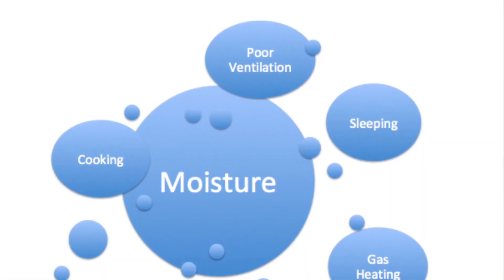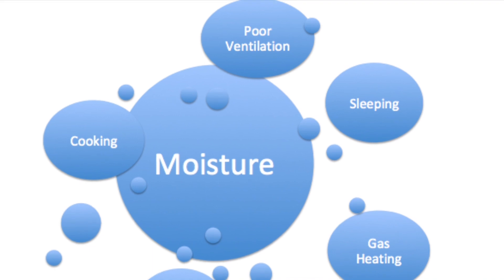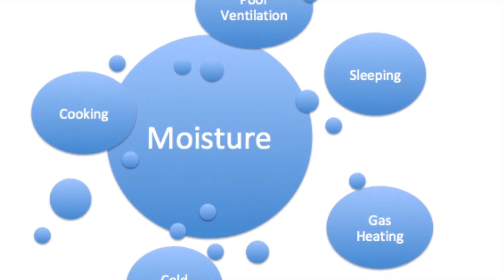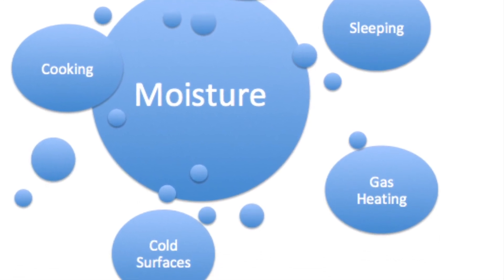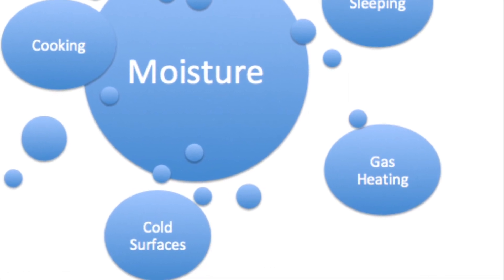Moisture buildup can occur from multiple sources: cooking, both from the food and also from the fuel being used for cooking; poor ventilation of the vehicle; sleeping, as you outgas a lot of moisture when you're sleeping; heating the vehicle using gas or petroleum products; and of course cold surfaces like windows.